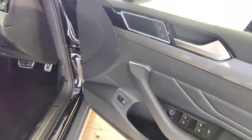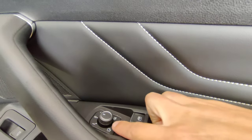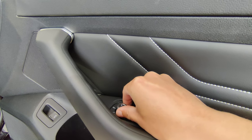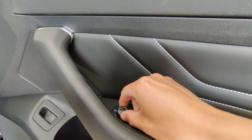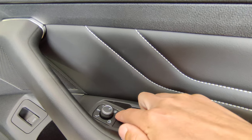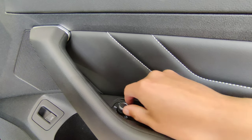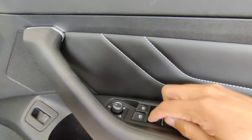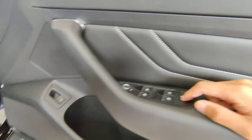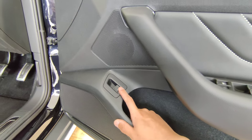On the driver door you get central locking lock/unlock, and the wing mirror switch — move it up, down, left, and right to adjust each mirror. There's a heated wing mirror function for frosty mornings, and a folding mirror button. The vehicle folds the mirrors automatically when locked. You also get window controls, a rear window lock for passengers, and boot release and closing buttons.